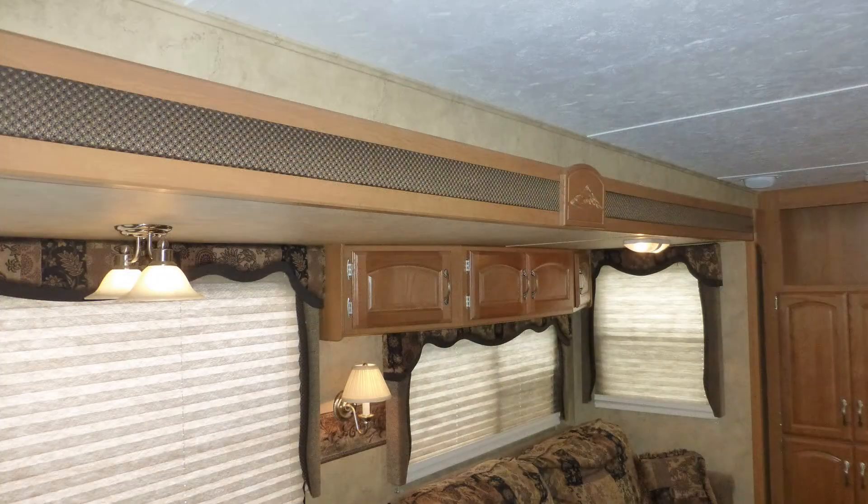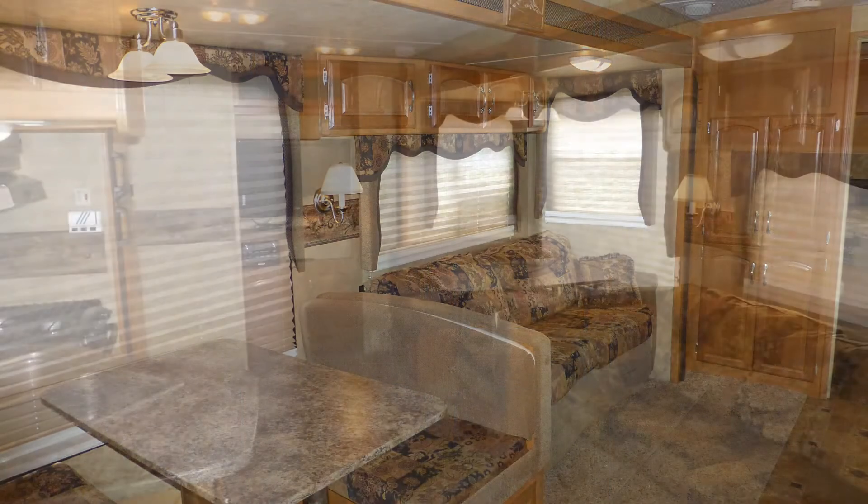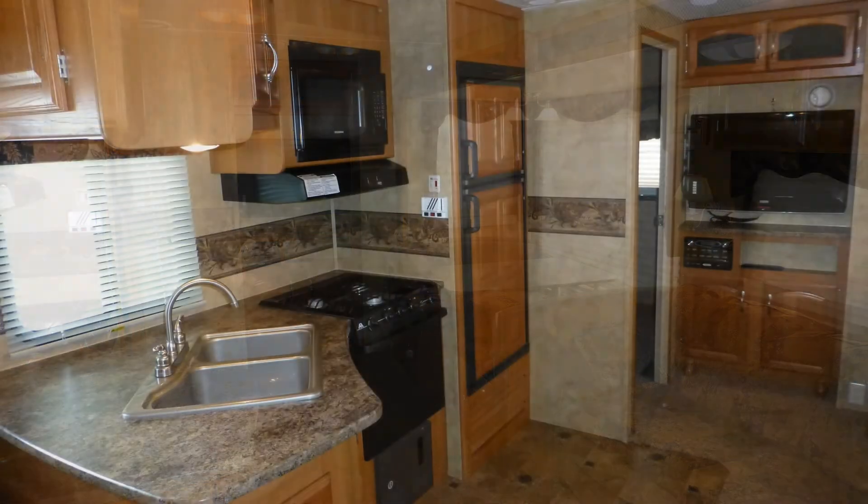High-end features include plush designer carpeting, fine wood accents, beautiful natural oak cabinets with brushed pewter hardware, accent lighting, and the elegance of the overall decor and fabric choices.